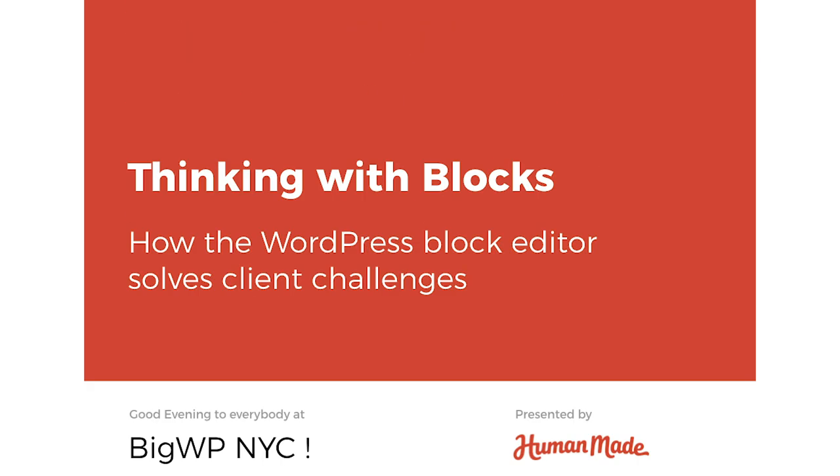My name is Kay Adam-White. I'm the component maintainer for the REST API, but for the purposes of this session, I am a senior engineer at HumanMade.